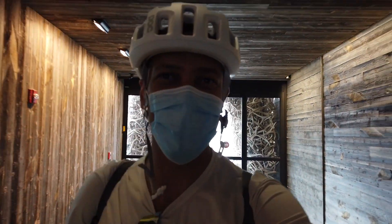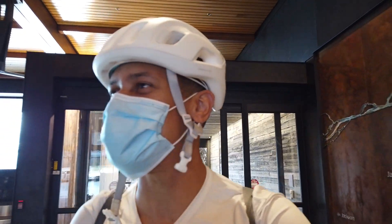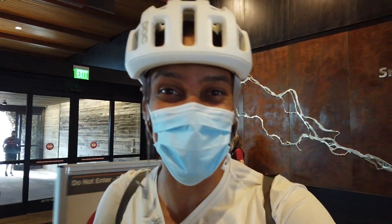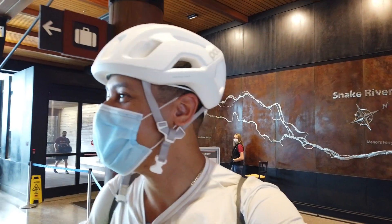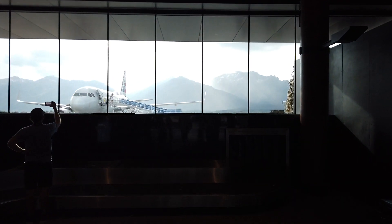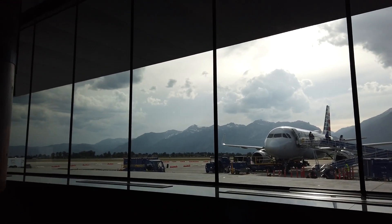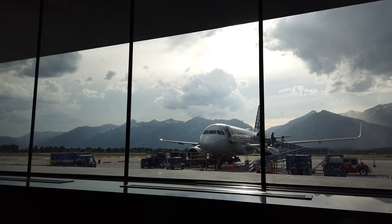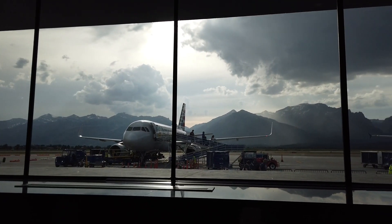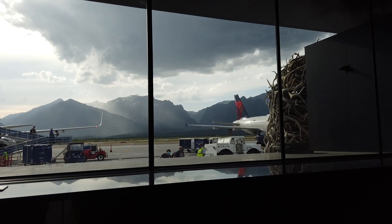We've made it to Jackson Hole. Now let's hope that the bike made it too. This is beautiful — did you see that view when you walk off the plane? Check this out. That is nuts. That is gorgeous.